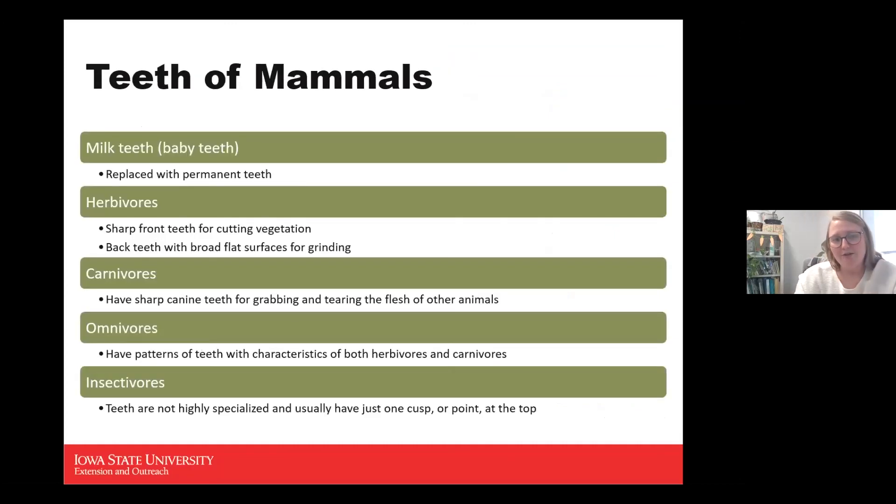Looking at the teeth of mammals is interesting. They're all born with baby teeth or milk teeth, later replaced by permanent teeth. Herbivores, our plant eaters, typically have sharp front teeth for cutting vegetation and broad flat back teeth as grinders. Carnivores have sharp canine teeth for grabbing and tearing flesh — like a dog or cat's pointy teeth.